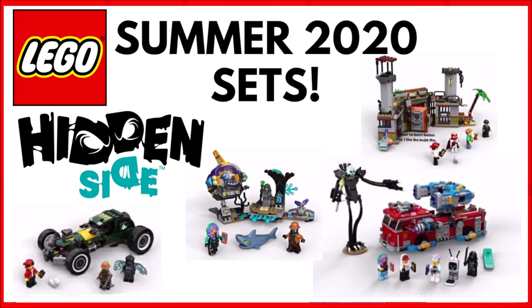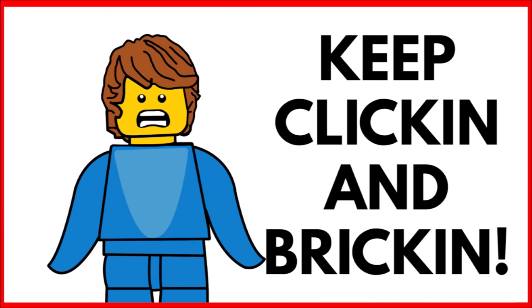Comment down below — do you like these sets? What do you think about them? Subscribe, turn on notifications, like the video, and watch any other videos on screen now. Remember guys, keep clicking and bricking. I'll see you all later, bye bye!